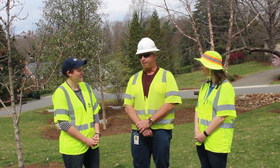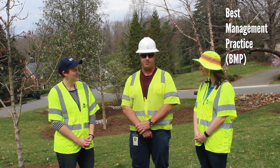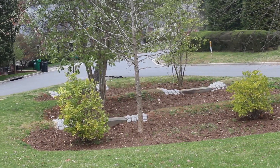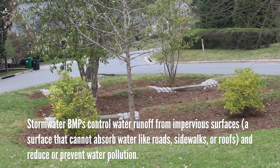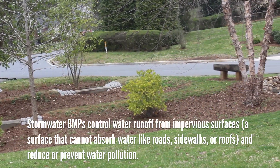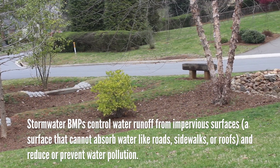What's a BMP? BMP stands for Best Management Practice. Can you tell us what a BMP does? A BMP controls the runoff coming from the surface of surfaces that's generated by the rain that hits the ground.